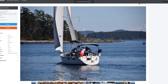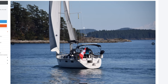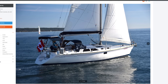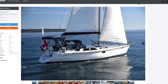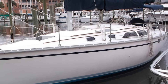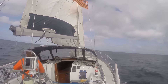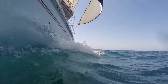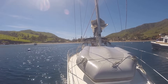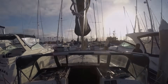Atalanta, the 1993 Hunter 35.5 Legend of this review, is equipped with a 7/8 Isomat double spreader mast with wire rigging of the traditional style with a backstay, not the B&R rig often associated with Hunter yachts. The chain plates are well inboard with single deck entry points secured to the hull's grid system. The split backstay allows for easy tensioning of the forestay. The Harken furling drum is mounted below deck in a deep anchor locker, a welcome solution to the drum interfering with anchoring equipment at the bow.